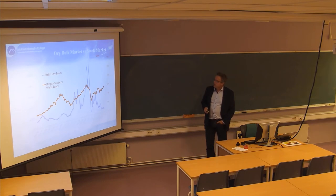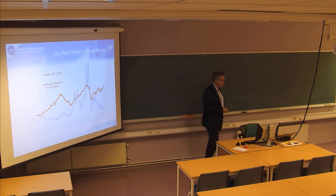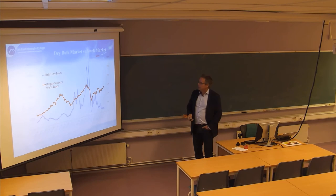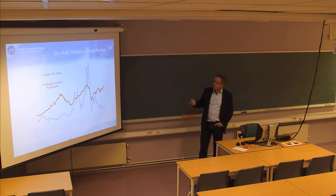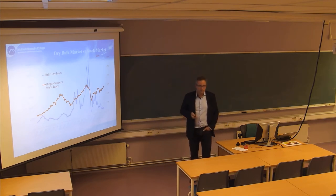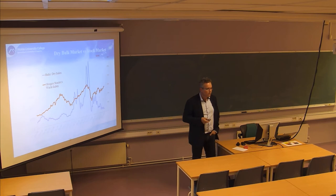Even more dramatic in the dry bulk market - this is the Baltic Dry Index, an index representing prices in the dry bulk market. Look at the extreme drop. Imagine you're a ship owner at the peak - everything looks great, you have very high cash flows, so you order new vessels. But it takes time to build a new vessel: from one year when the market is slow, to almost four years when markets are peaking.